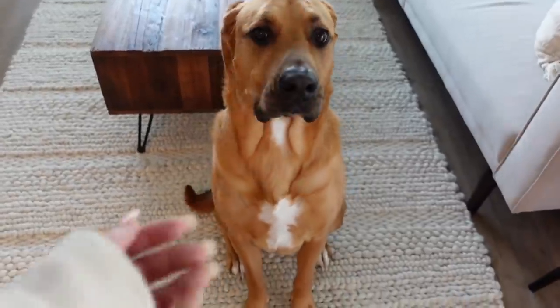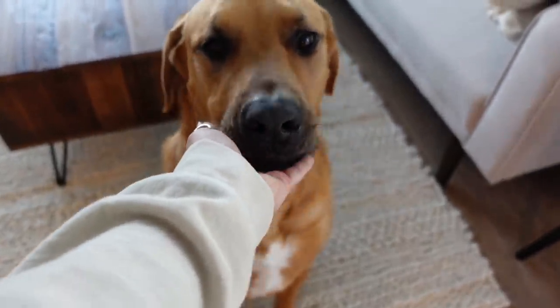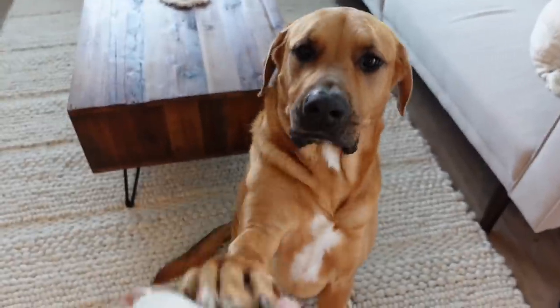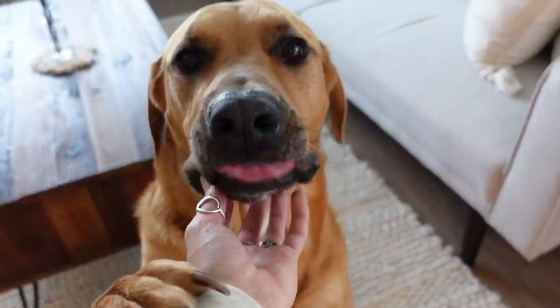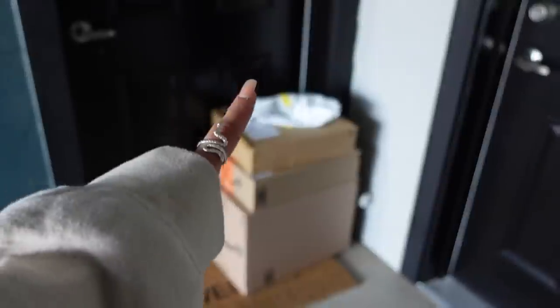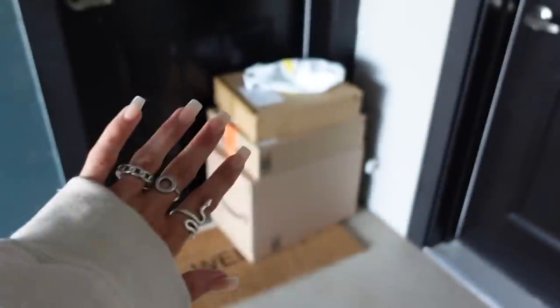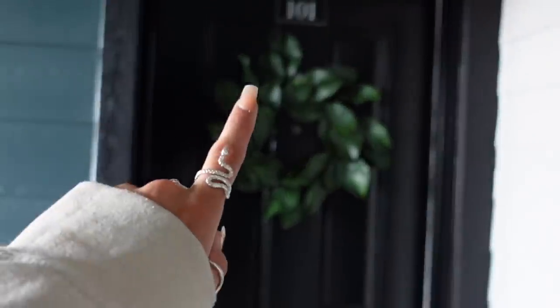First I'll show you my dog — so many people asked me to show him. This is Oliver. He's literally my best friend and he is the sweetest dog ever. Good boy. Okay, here's the entryway — I just got a bunch of Amazon packages.